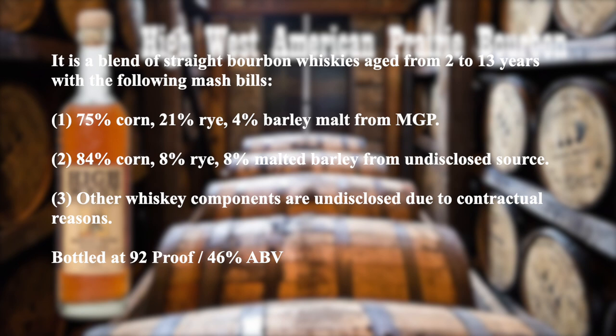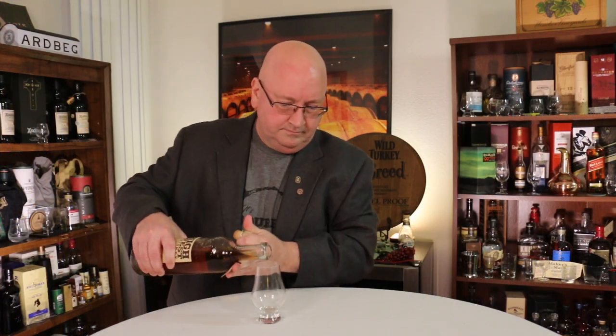It is bottled at 92 proof, or 46% alcohol by volume. Color-wise, it is a light copper, a light amber — so it's light in color, slightly golden as well.